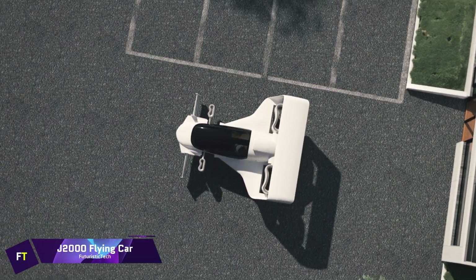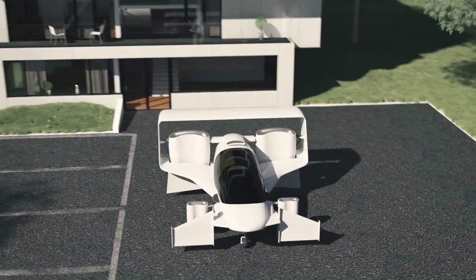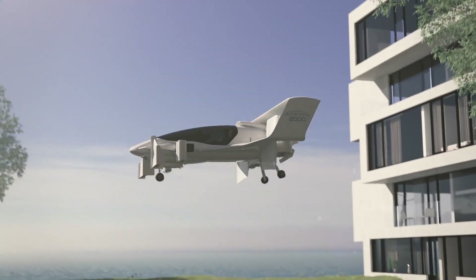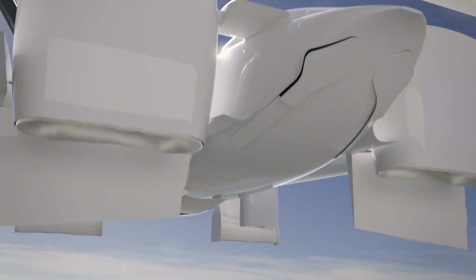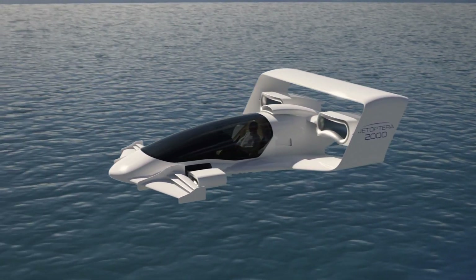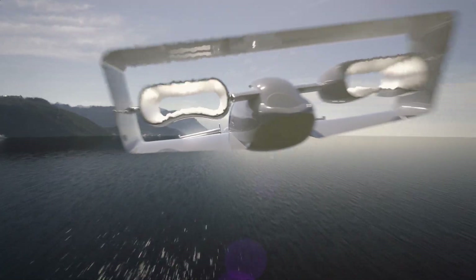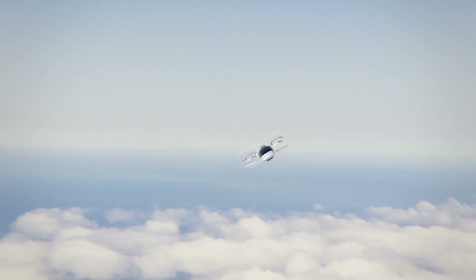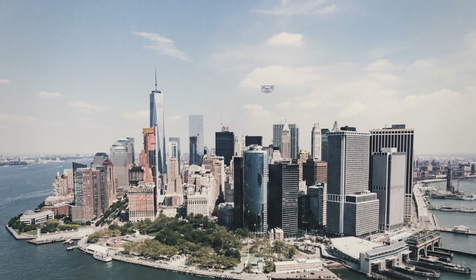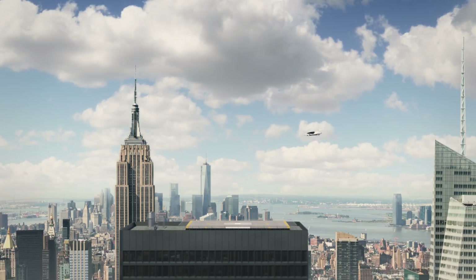J2000 Flying Car. An innovative idea from Jet Optera, the J2000 is a small, streamlined machine capable of vertical takeoff and landing, with top speeds of 200 miles per hour and a 200-mile range, making it suitable as a long-distance traveler or air taxi service. The J2000 is revolutionary because it forgoes propellers in favor of a novel Fluidic Propulsion System. Derived from Dyson's bladeless fans, this device generates strong thrust by circulating a small volume of compressed air through ambient air. The J2000's FPS features four hoop-like thrusters, with two up front and two out back.